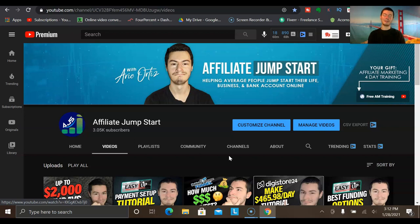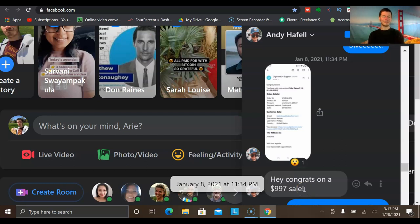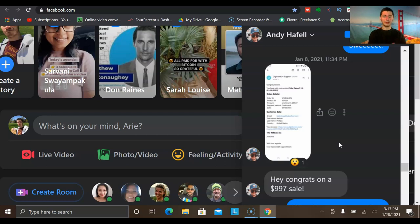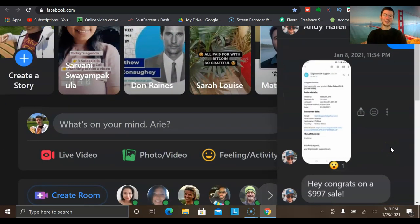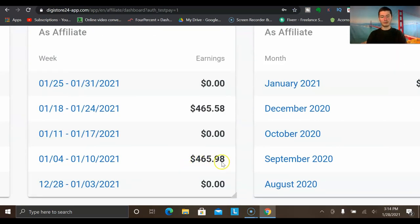I want to get into a funny story about these two sales. Earlier this month, I was just laying in bed watching YouTube videos. Out of nowhere, I get a message from my friend Andy Affel — he has a YouTube channel with almost 200,000 subscribers — saying, 'Hey, congrats on the $997 sale.' I saw this message and initially I was like, wait, what are you talking about? I never made any sales or got notified about anything. But he sent me a screenshot from Digistore saying that one of his affiliates sold his course called the Tube Takeoff Program, and at the very bottom of the screenshot you could see my name.